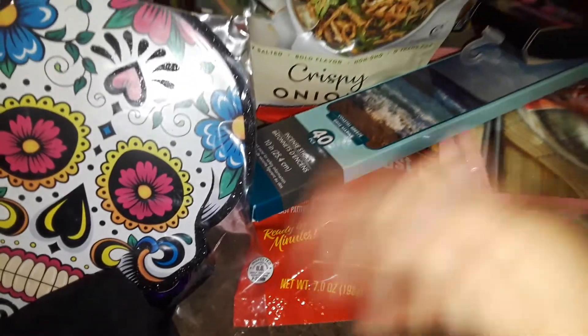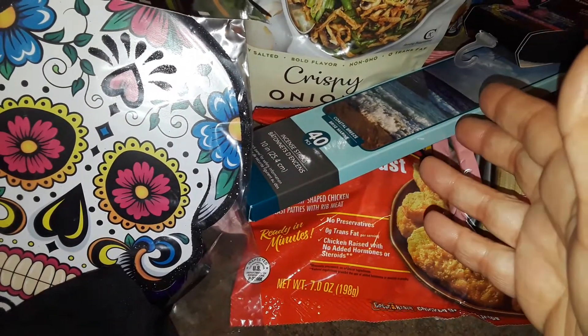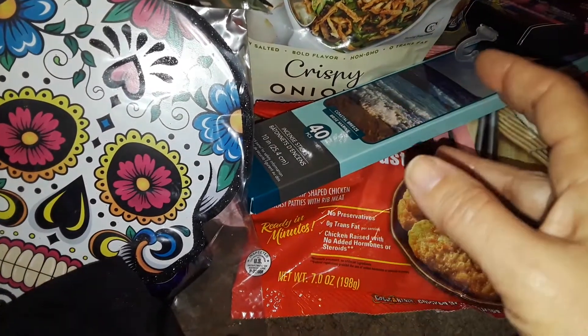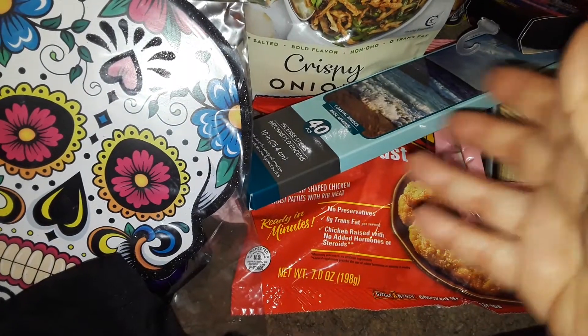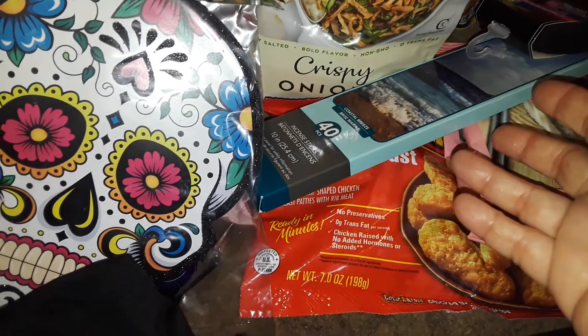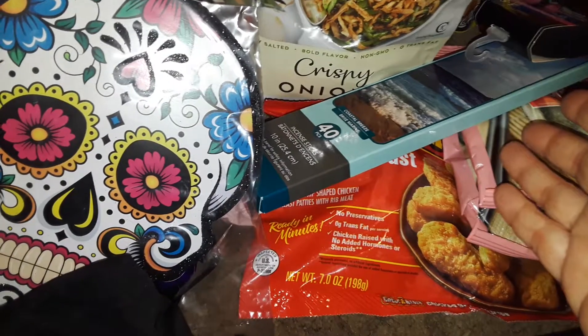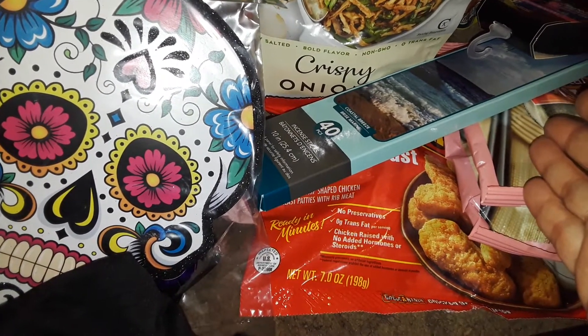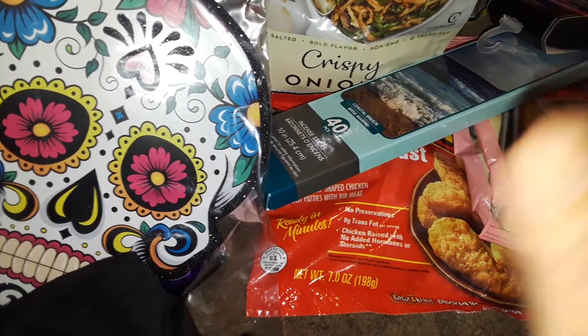I went to Dollar General just to look around and see if they have anything new. The only thing I don't like about Dollar General now is it's always mixed with all holidays. They still have summer stuff out, Mother's Day stuff, Christmas, Halloween — everything's all mixed. There are boxes everywhere, everything's disorganized. It's horrible. It's like that in every Dollar General I go to. A lot of people that did hauls said the same thing. I don't know what's going on with their stores.